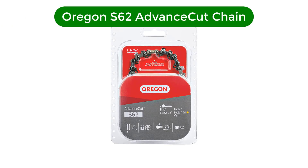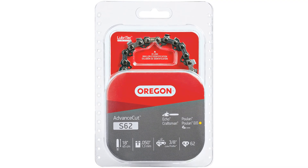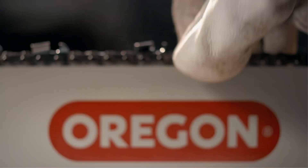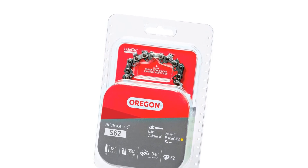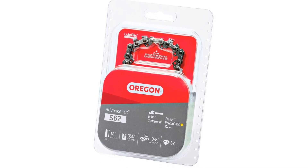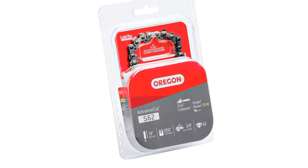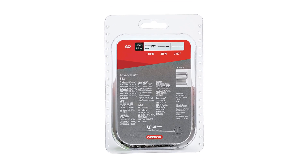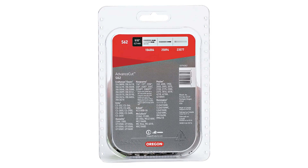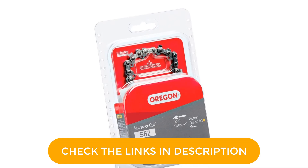Number 1. Our best pick is the Oregon S62 Advanced Cut 18-inch Chainsaw Chain. Oregon is a highly popular brand mainly known for making chainsaws, and it also makes chain replacements for its chainsaws like this option. This chain has a length of 18 inches, which is quite long, and it offers a standard chain pitch of 3/8 inch, which is 0.325 inches. As a result, it can be a great option if you are looking for low-profile chains for your chainsaw.